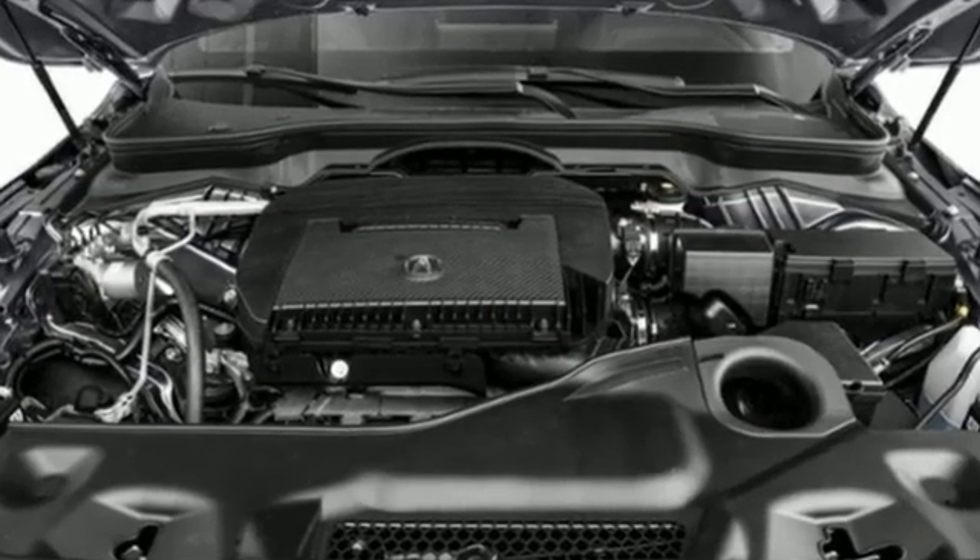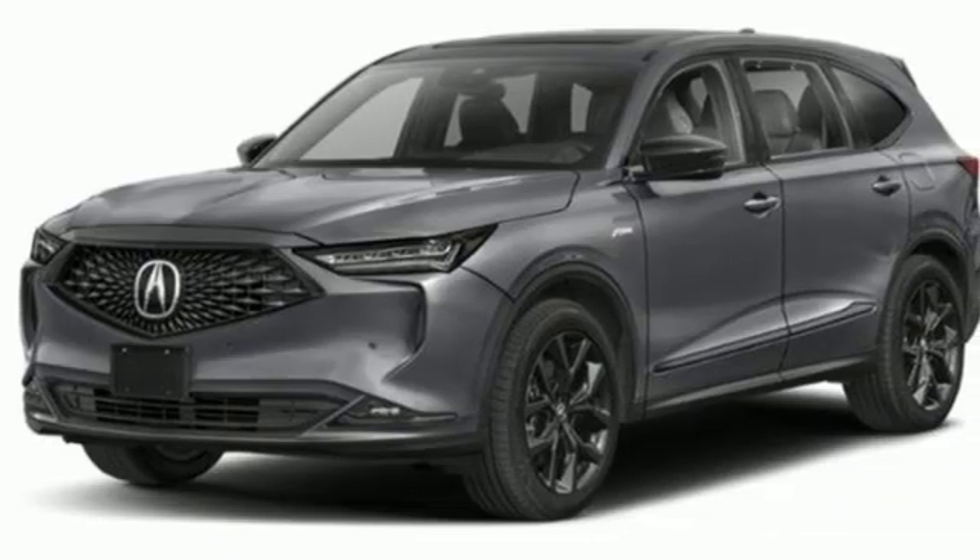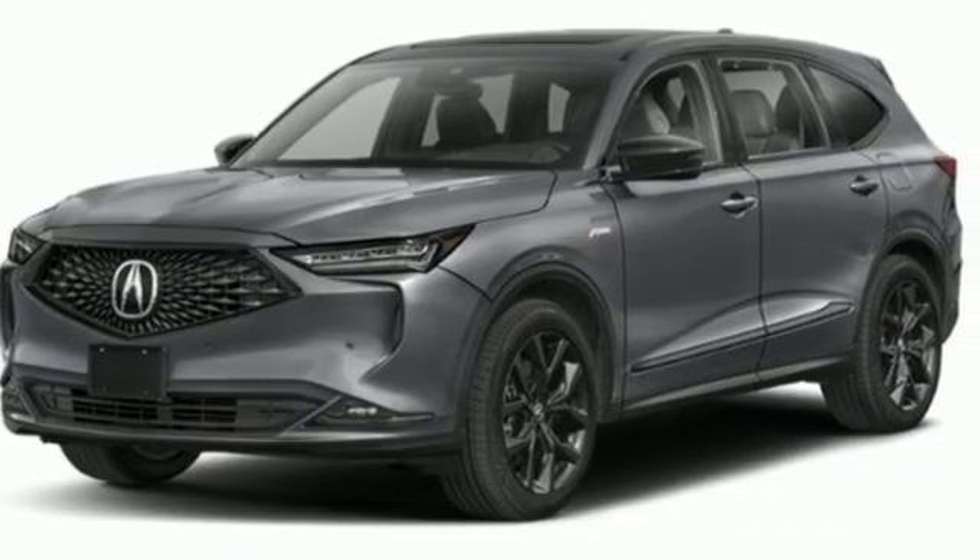V6 engine, four-wheel drive, integrated navigation system with voice activation, Wi-Fi hotspot.